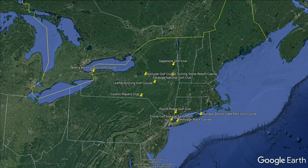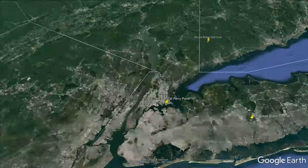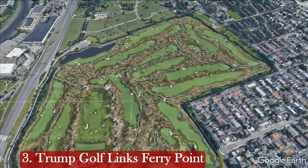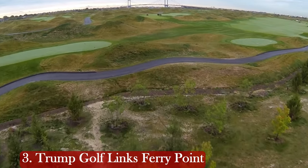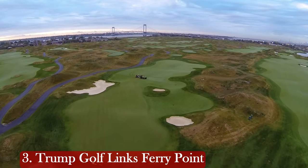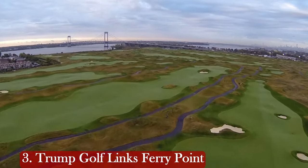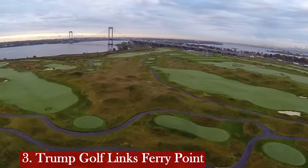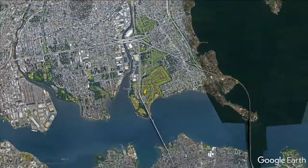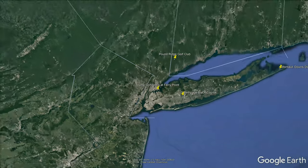Now we're getting real close to New York City, and we've got three more golf courses. Number 3 is just outside New York in Brooklyn — an incredible links-style golf course, Trump Golf Links Ferry Point. That course may have changed its name since we last updated this video, but it's a complete links-style course with no trees whatsoever. It's a pretty interesting and very expensive golf course, as it should be because it's right outside New York. It is public, and I think you need caddies for that one.